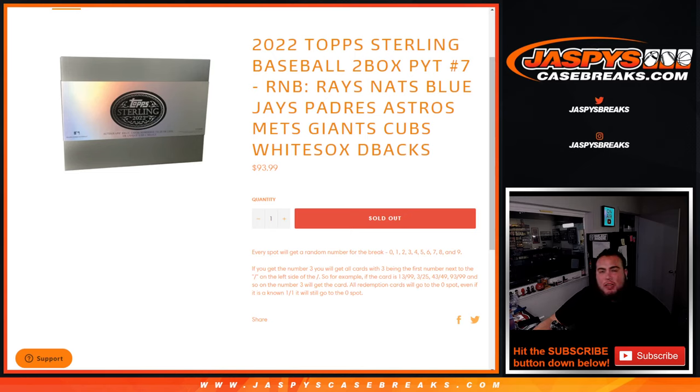What's up everybody, Jason here for JazzBaseCaseBase.com. This sell is all top Sterling Baseball 2-box, Pikachu number 7, where we random number block the remaining teams.